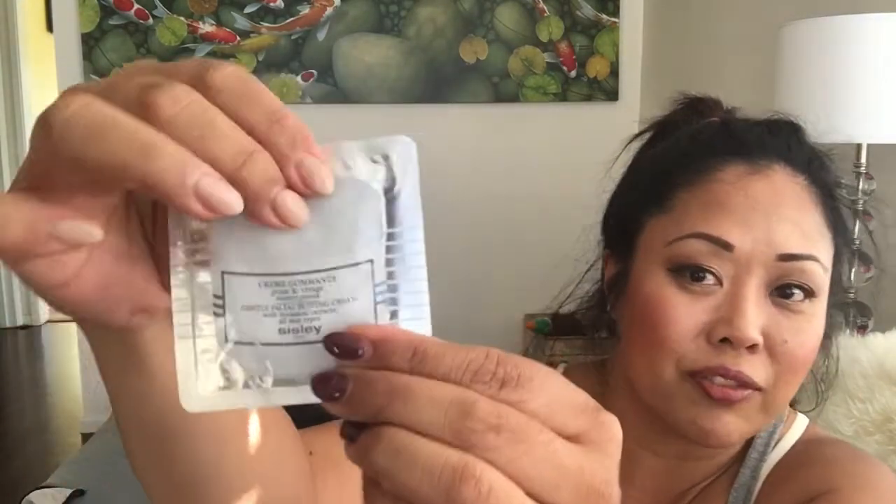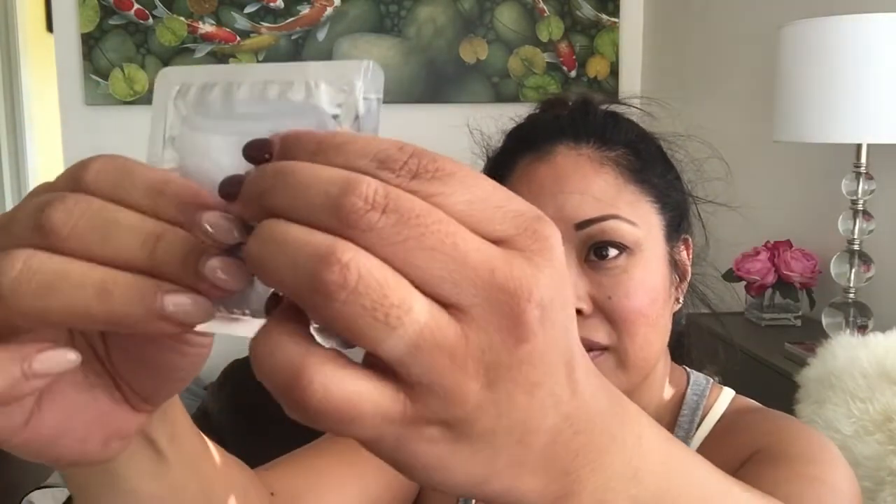The next item is the Gentle Facial Buffing Cream in a foil packet. This doesn't feel like a lot. For a full size of 1.8 ounces it's $95. I probably won't try this.